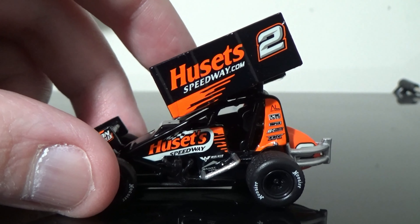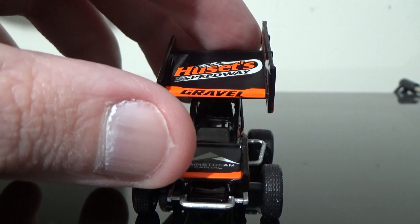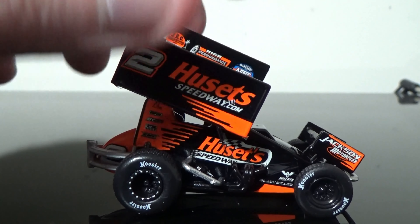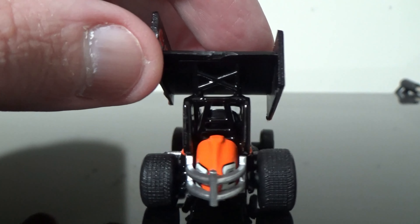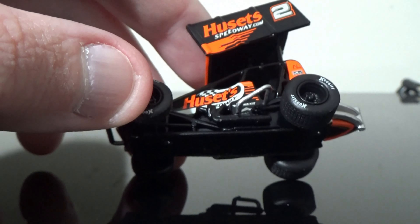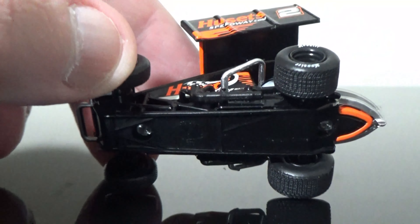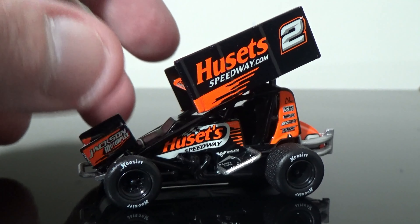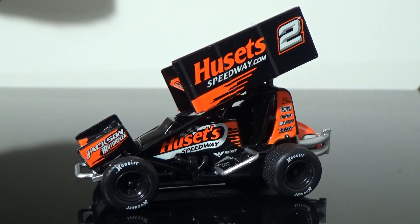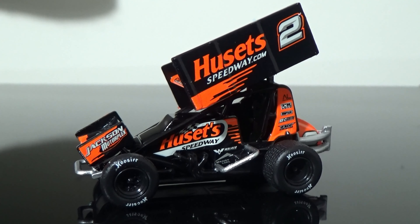Here's a 360-degree view of the car: left side, front, right side, back, top, and the under-tray — the chassis. Comment, like, and subscribe. This is Race820 reminding you to join the fight to stop bullying — it does get better. DieCastKid is always happy to see you.